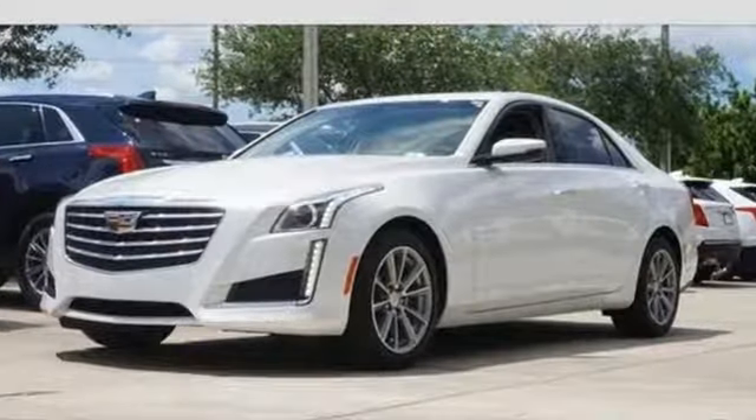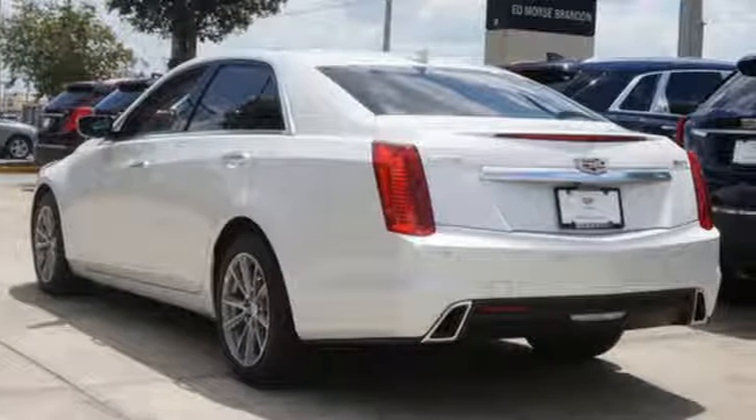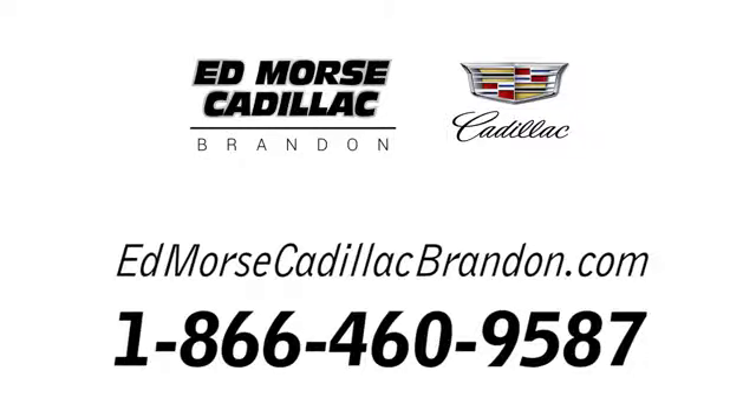Cadillac's meticulous attention to detail is fully reflected in this CTS. See it for yourself today. Call us today at 1-866-460-9587.